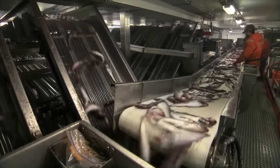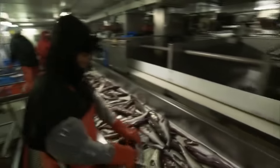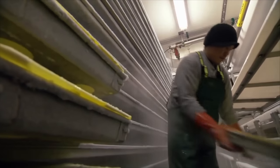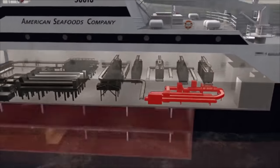The caught cod is transferred along a conveyor belt over 2,300 feet long, undergoing processes such as sorting, cleaning, flash freezing, and boxing. Of the 140 crew members, 90 work in the factory below the deck.